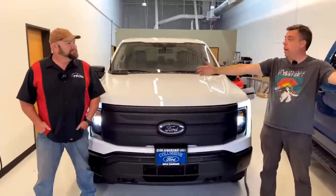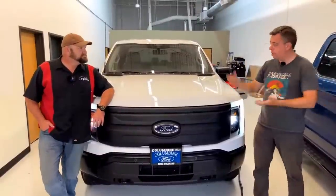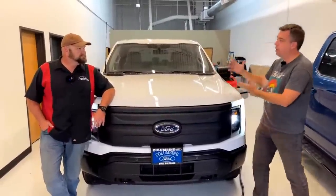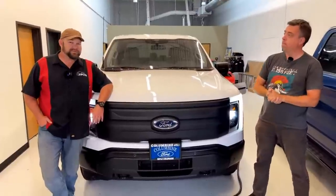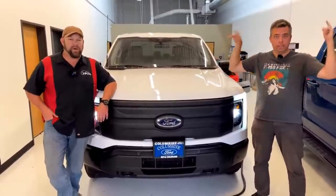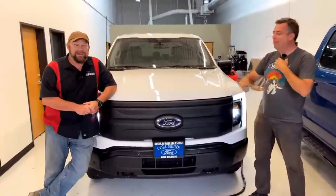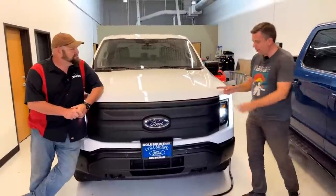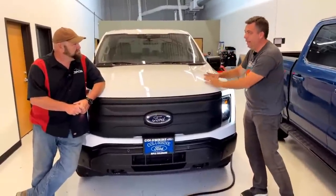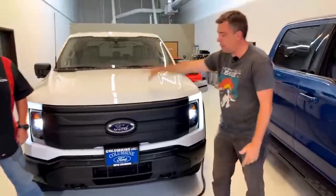Welcome to the TFL Now live show, which is an opportunity for us to be with you, answer your comments and questions, and show you some really interesting vehicles. For those of you who were dying to get more electric vehicles, here you go. We finally got our hands on the new F-150 Lightning Pro.